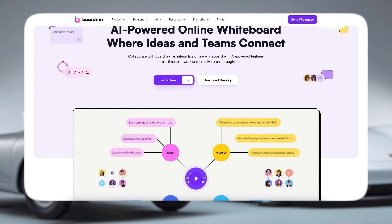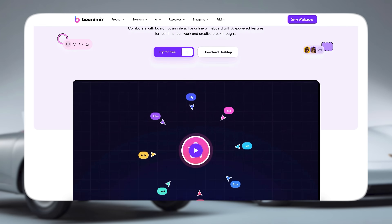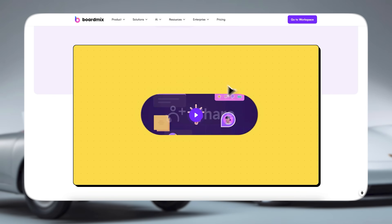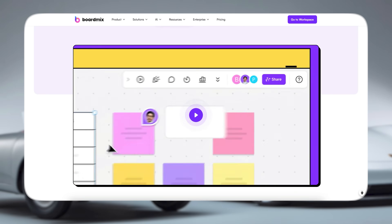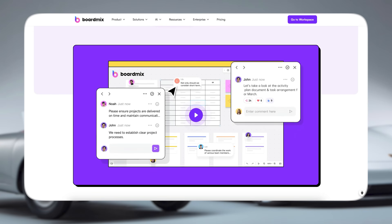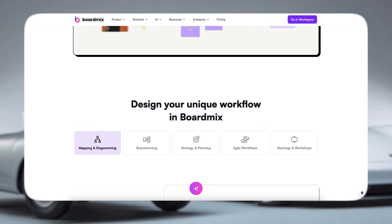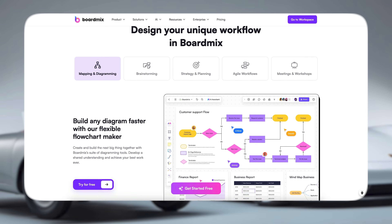So guys, what is BoardMix? Well let's start with the basics. BoardMix is an online collaborative whiteboard platform that combines visual brainstorming, diagramming, mind mapping and presentation tools all inside one workspace. Think of it like an infinite digital canvas where you and your team can drop sticky notes, build flowcharts, plan strategies or design workflows together and in real time.